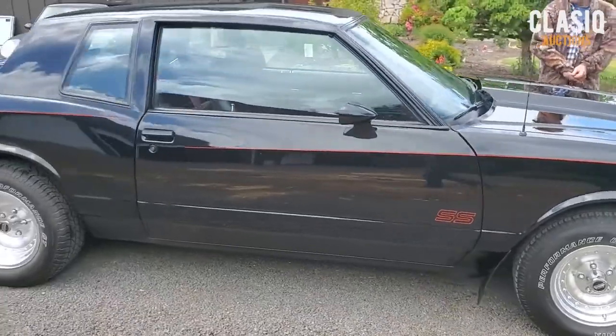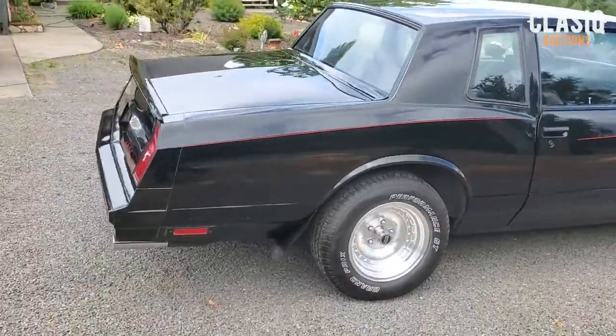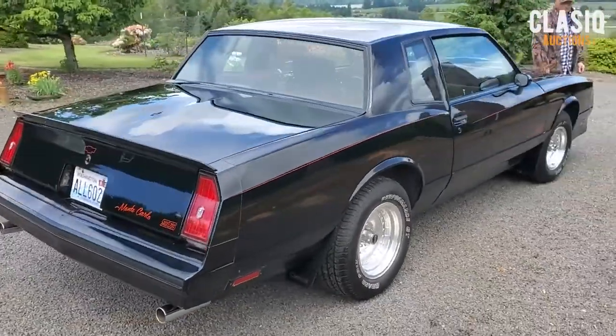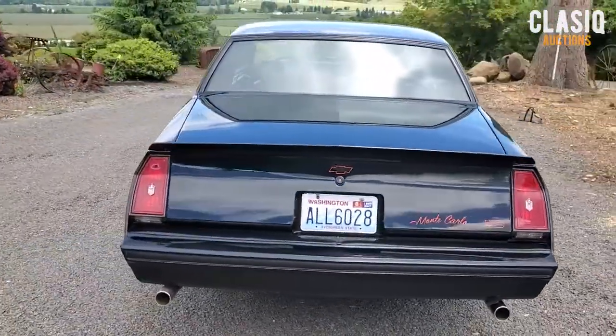Yesterday I put some more wax on it, but I don't think it needs it. Looks pretty shiny. Anyhow, I haven't done the sides yet.